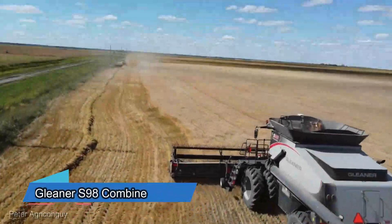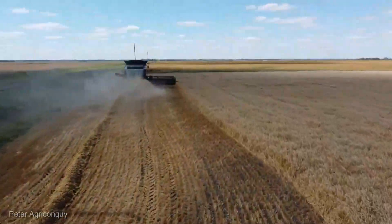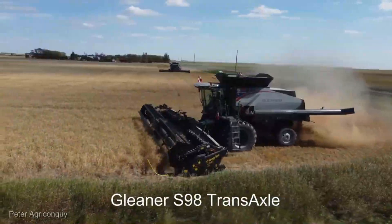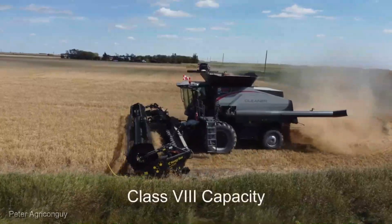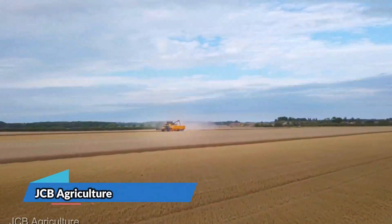As the harvest season approaches, you'll want the Gleaner S98 Combine by your side, retailing at $525,000. This powerhouse offers a symphony of precision and speed that leaves you wondering how you ever managed without it. Harvesting isn't just a task, it's an art form.